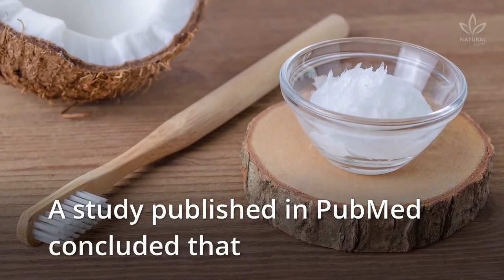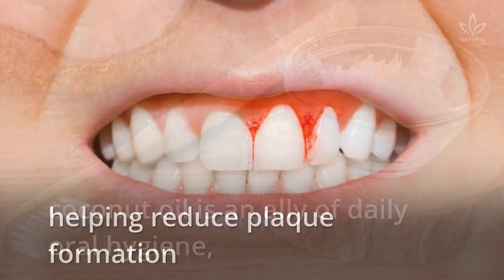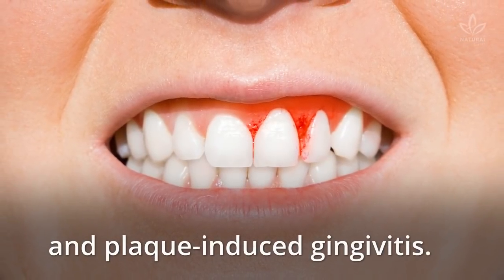A study published in PubMed concluded that coconut oil is an ally of daily oral hygiene, helping reduce plaque formation and plaque-induced gingivitis.